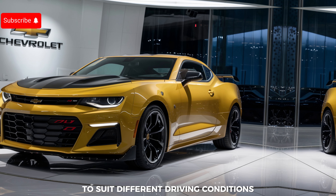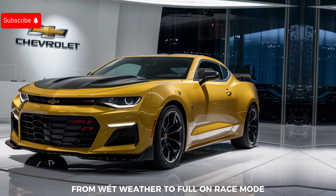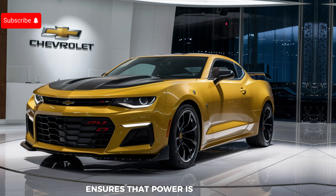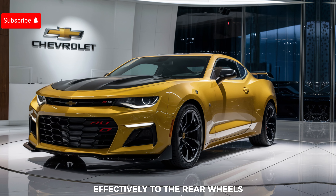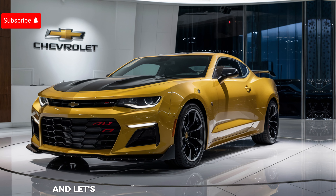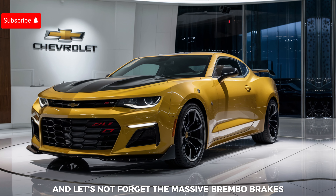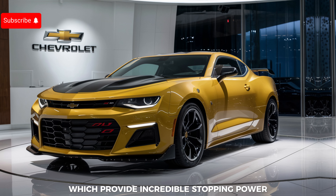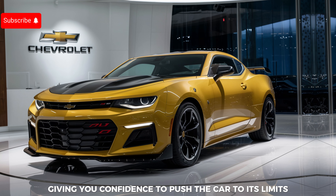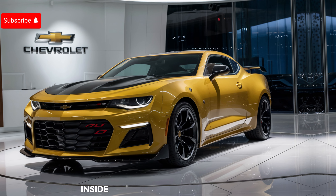The electronic limited-slip differential ensures that power is distributed effectively to the rear wheels, maximizing traction and cornering performance. And let's not forget the massive Brembo brakes, which provide incredible stopping power and fade resistance, giving you the confidence to push the car to its limits.